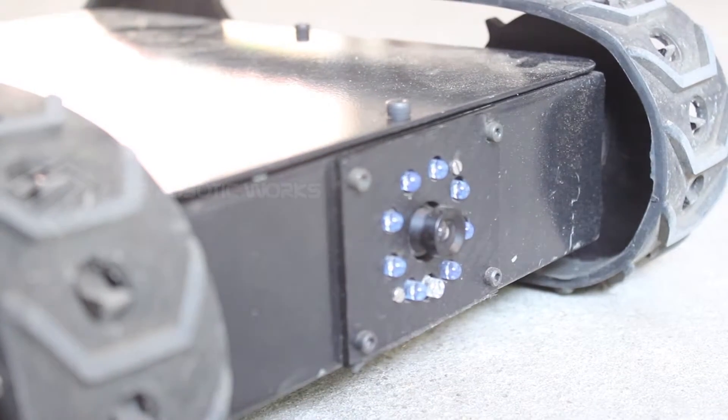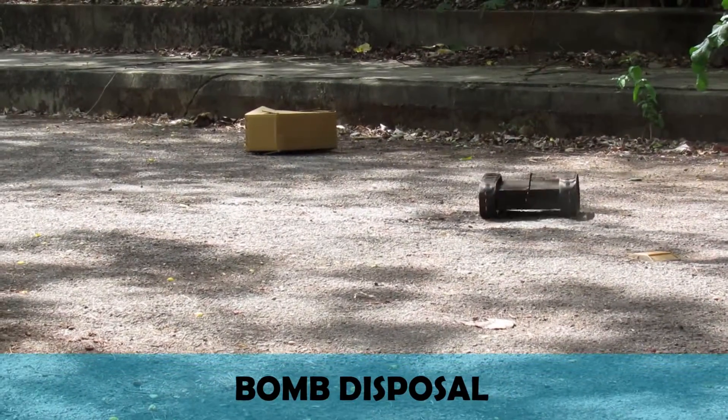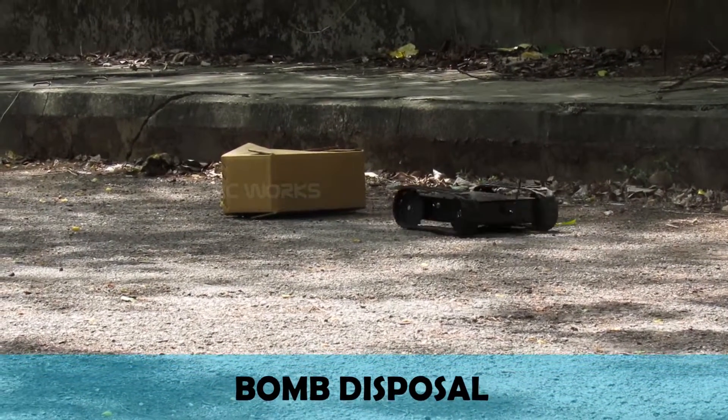It is also equipped with a 720 TVL video surveillance camera with night vision. Bomb disposal is a process by which hazardous explosive devices are disposed of safely without causing loss to human life.